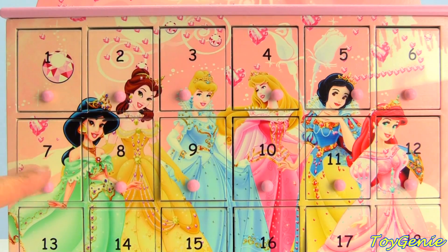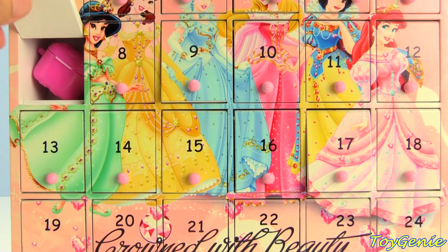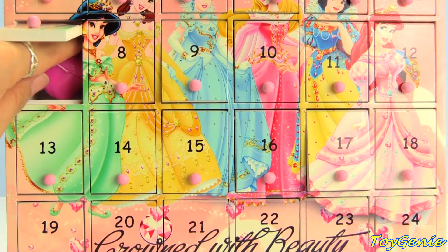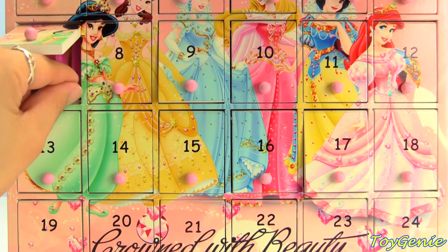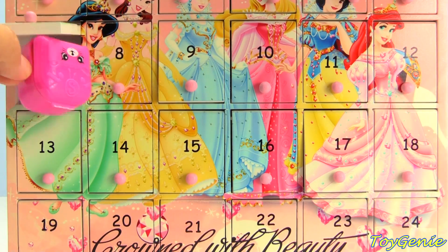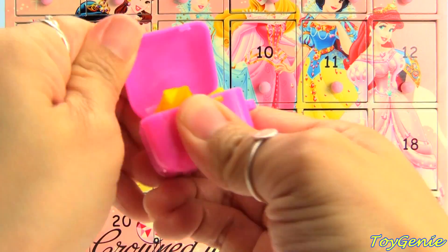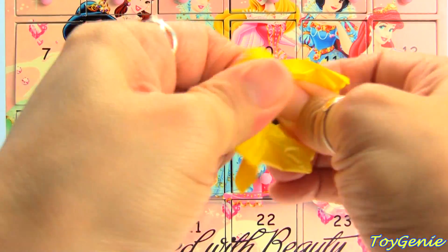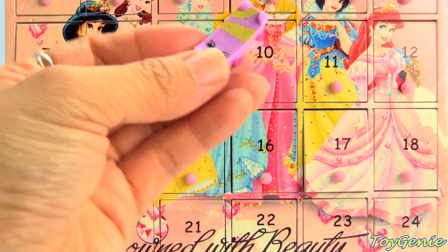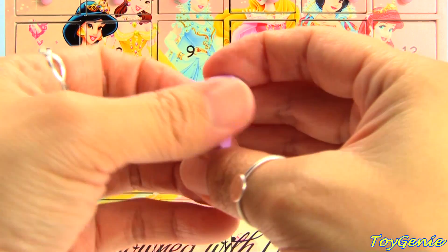Let's go down to door number seven. Door number seven has a little surprise backpack — let's see what's inside. We have Katie's Skateboard Shopkins Season 5.